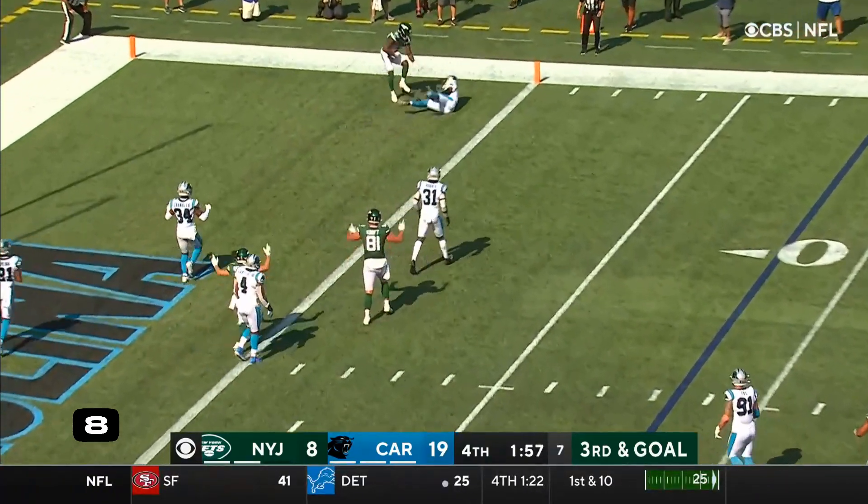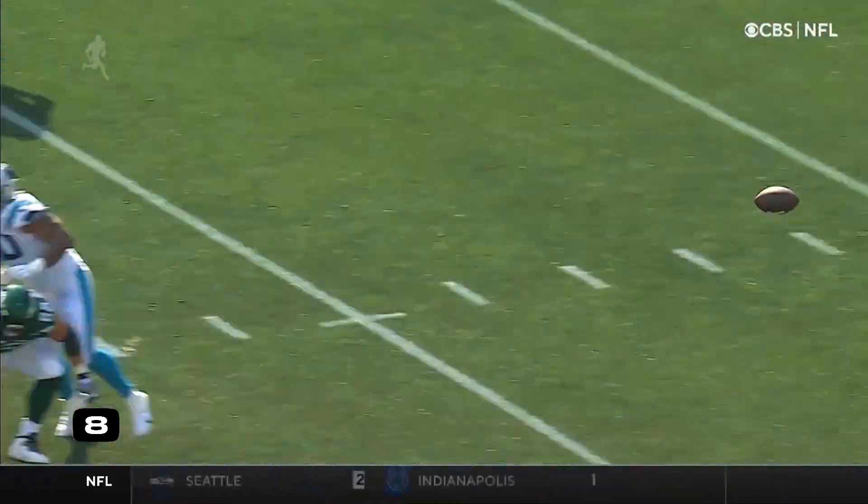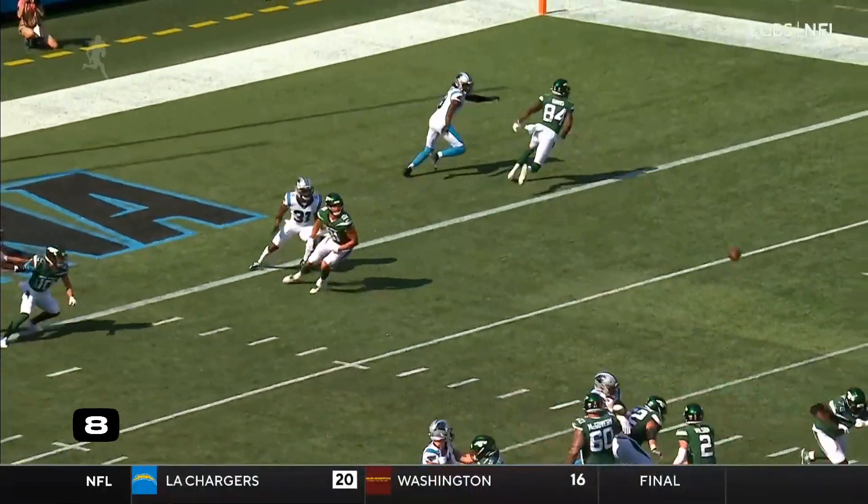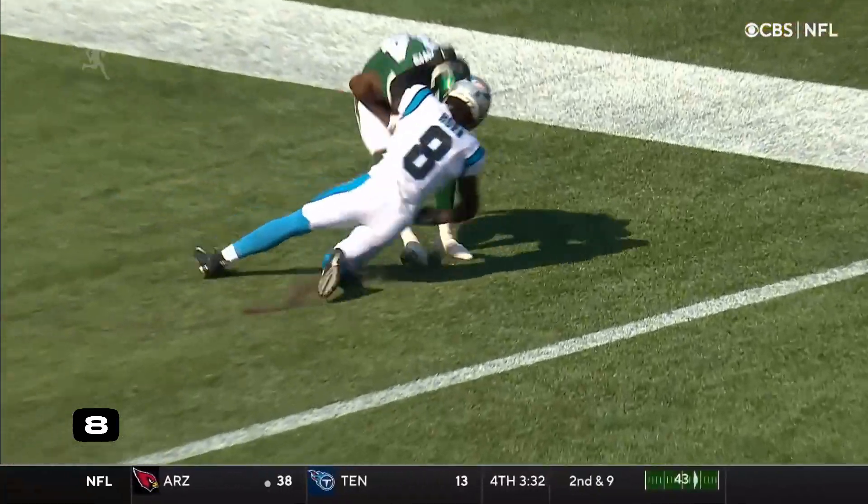Wilson to the end zone, and it is caught! Touchdown! Corey Davis again! His second of the day, now the Jets gonna go for two.